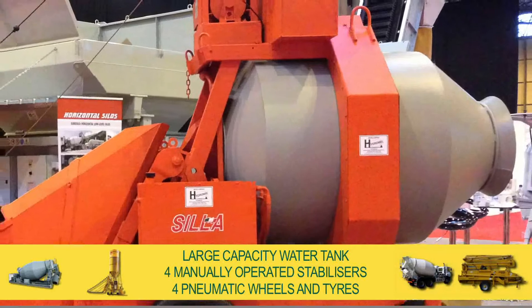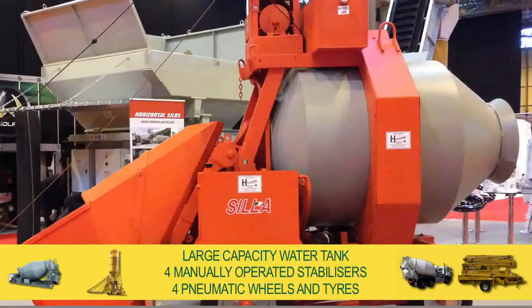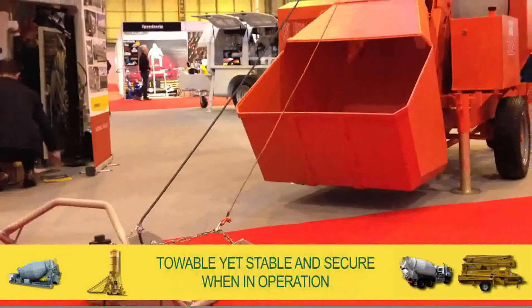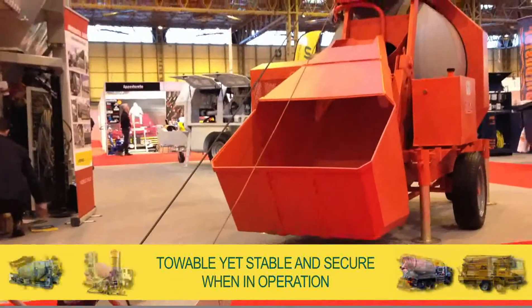Complete with large capacity water tank, four manually operated stabilisers and four pneumatic wheels and tyres, our range of mixers are towable yet stable and secure when in operation.